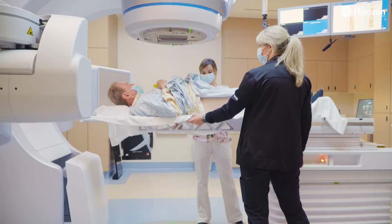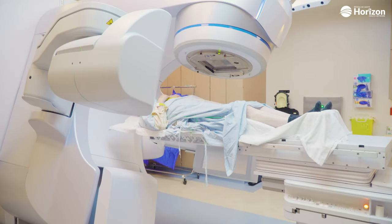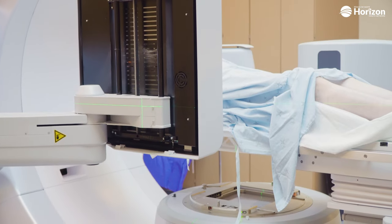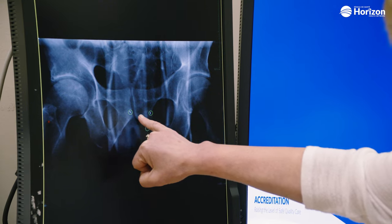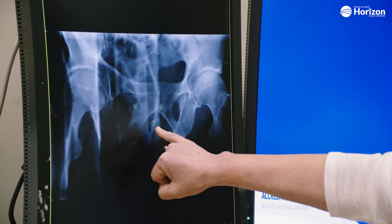SBRT involves delivering very precise ablative doses of radiation therapy to the prostate. There is some preparation involved for a patient to receive SBRT. In order to very accurately target the prostate, we put three gold markers into the prostate. We use these as fiducial markers to help us be very precise in targeting the prostate.